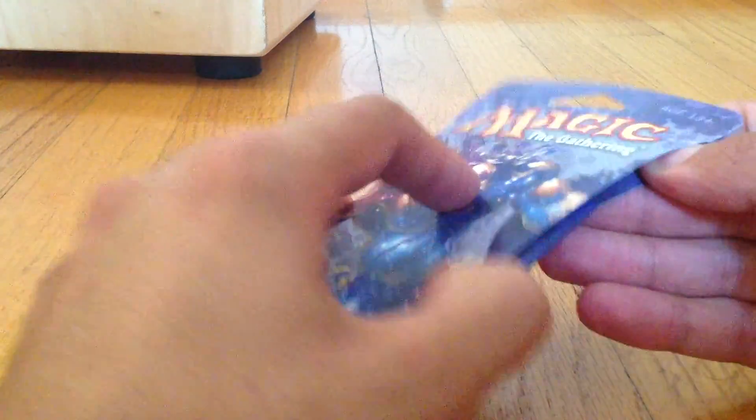I'm going to go ahead and open this up now. This is a part I'm not a big fan of, since it's sort of hard to tell where to open it, and there's no good way to preserve this packaging since it is such a nice looking package — you just sort of have to rip at it.